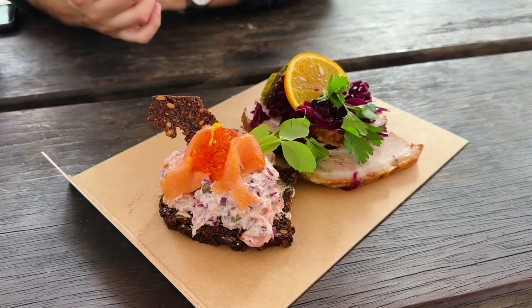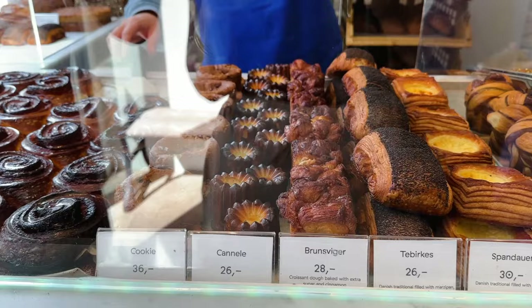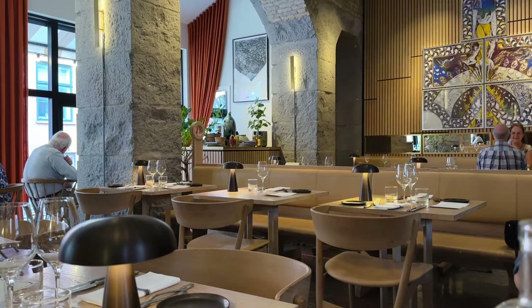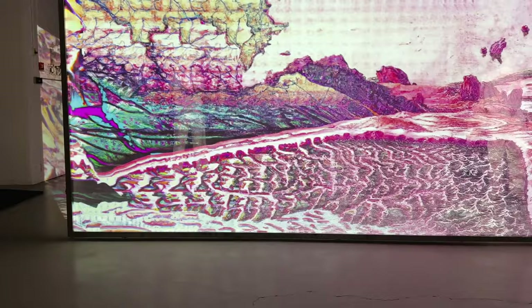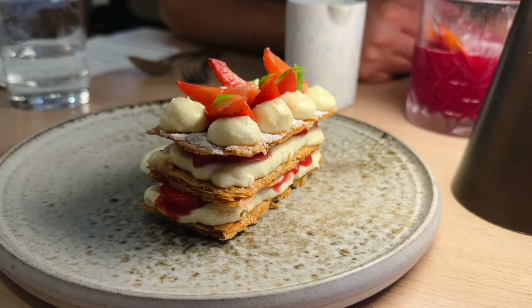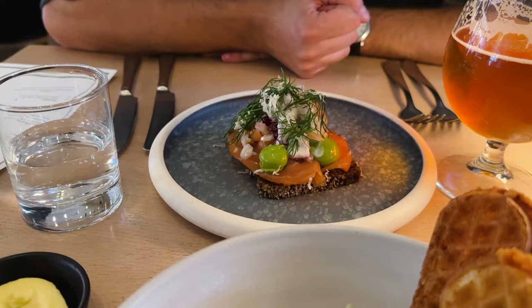If like me, you travel for food, you need to add Copenhagen to the top of your European bucket list. This city is brimming with flavorful street food, some of the best pastries in the world, and thoughtful dining experiences that are sure to leave an impression on you. My husband Ryan and I recently jaunted off to Copenhagen for a long weekend from London and it did not disappoint. Here's what we got up to: some cool neighborhoods to explore and of course the details of everything we devoured on our trip.